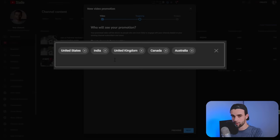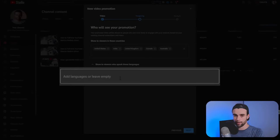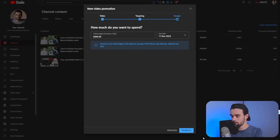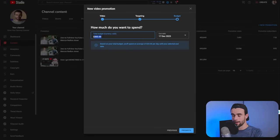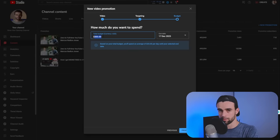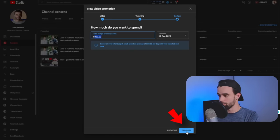Hit next, and here you can select which countries you want your ads to be shown in. You can also click on the dropdown and select what language you want your viewers to be speaking. When you hit next, the final thing you'll have to do is choose how much money you want to spend. Later in this video we'll talk about how much you should be spending to get 1,000 subscribers. From here, all you'd have to do is hit promote and you'd have a new promotion live on your channel.